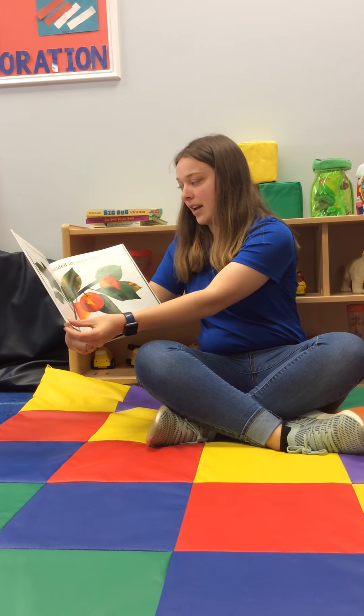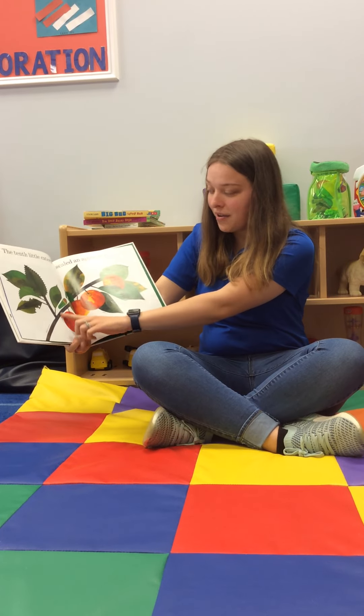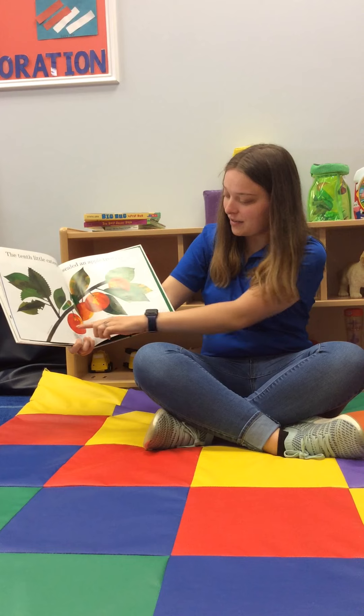The tenth little caterpillar scaled an apple tree. There he goes! He's eating a leaf! And there's some apples.